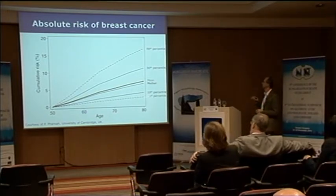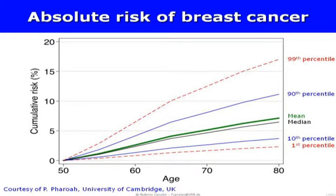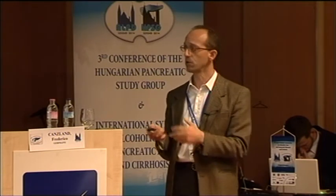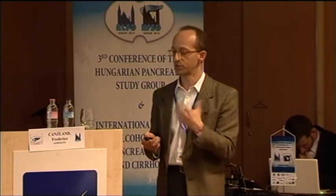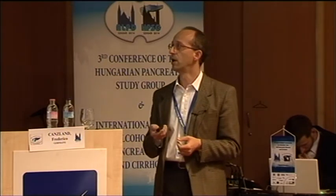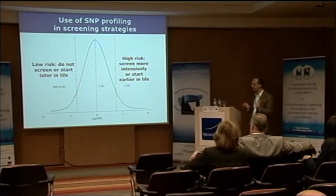This is what we know today about breast cancer with 76 polymorphisms, and there are publications showing this could already have an impact on screening — for example, deciding who should get a mammography and how often. The idea is: low risk, do not screen or start screening later in life; high risk, screen more intensively or start earlier. Of course this depends on whether effective screening exists — for breast cancer it does, but pancreatic cancer is another story.